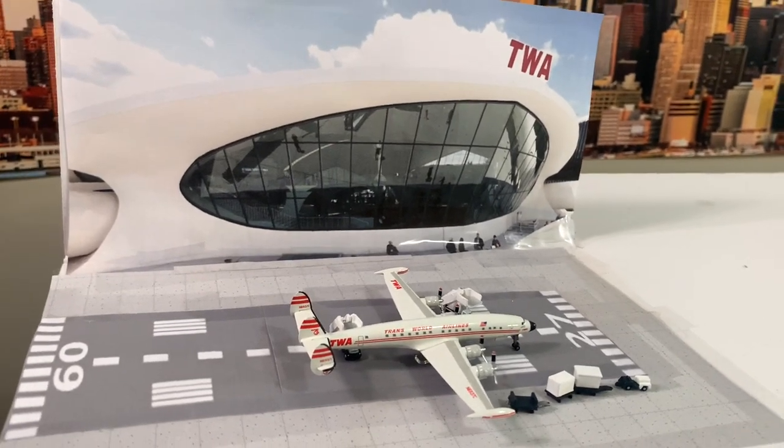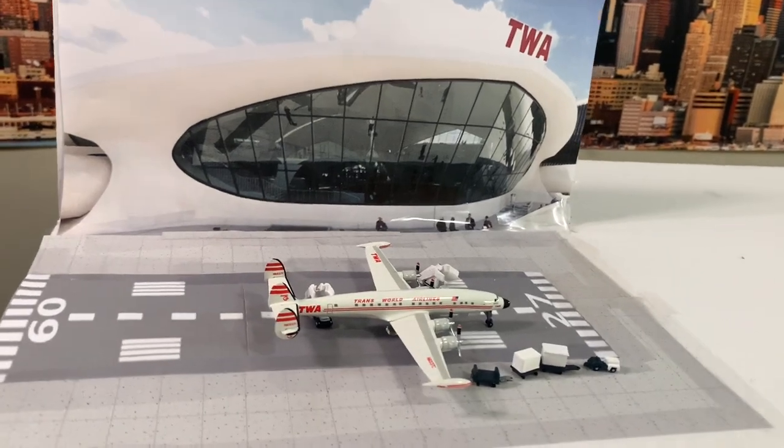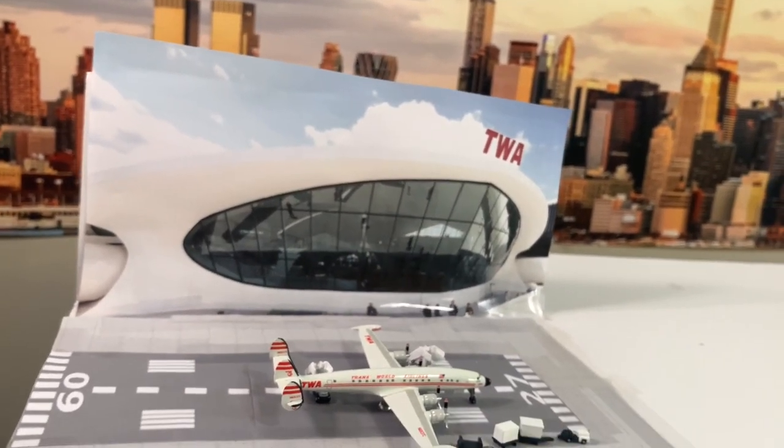Hello guys and welcome from the JFK Airport update here today — BMV Model Airport. Here we have Connie sitting here at the TWA Hotel, with the New York Manhattan skyline in the background.